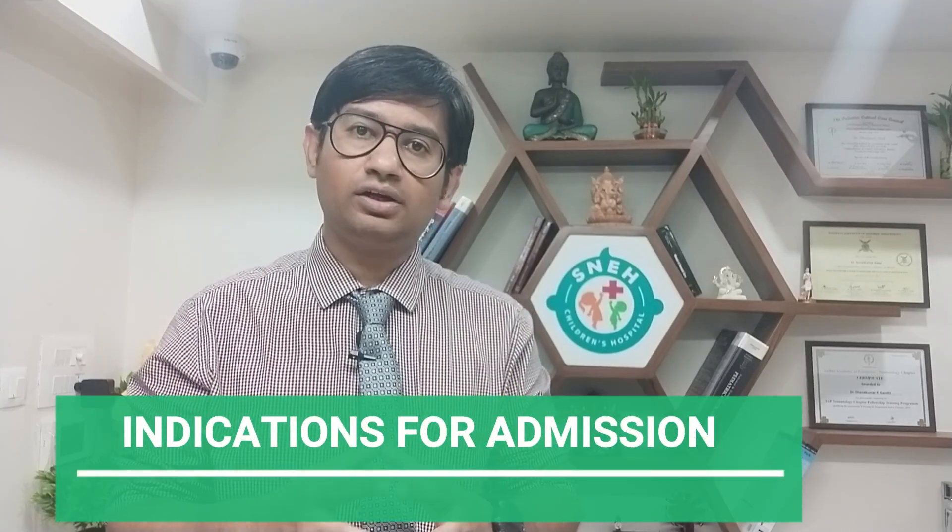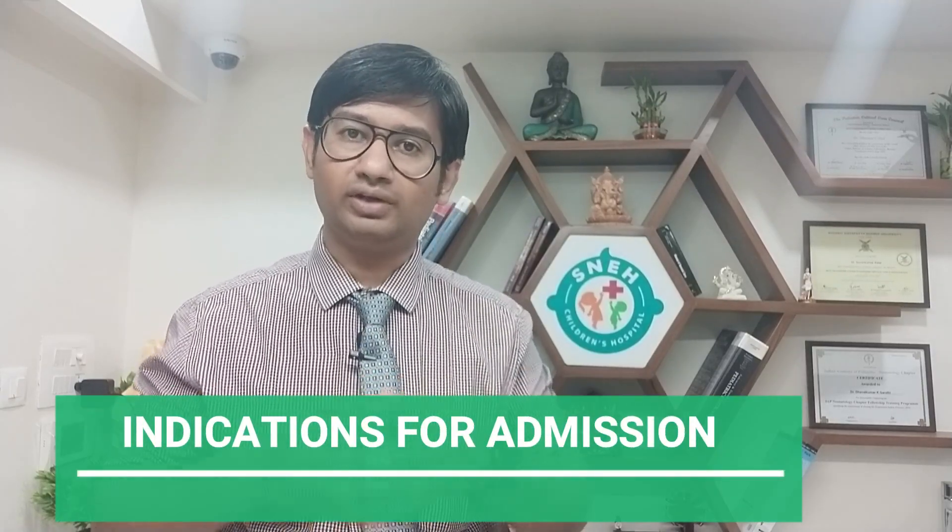What are the indications of hospitalizing a child with bronchiolitis? Bronchiolitis is categorized as mild, moderate, and severe based on the clinical situation of the child. If a child is severely distressed, has extensive work of breathing, saturation levels less than 92% on room air, poor feeding, decreased urine output, or lethargy — these are the red flags which indicate the child should be admitted.